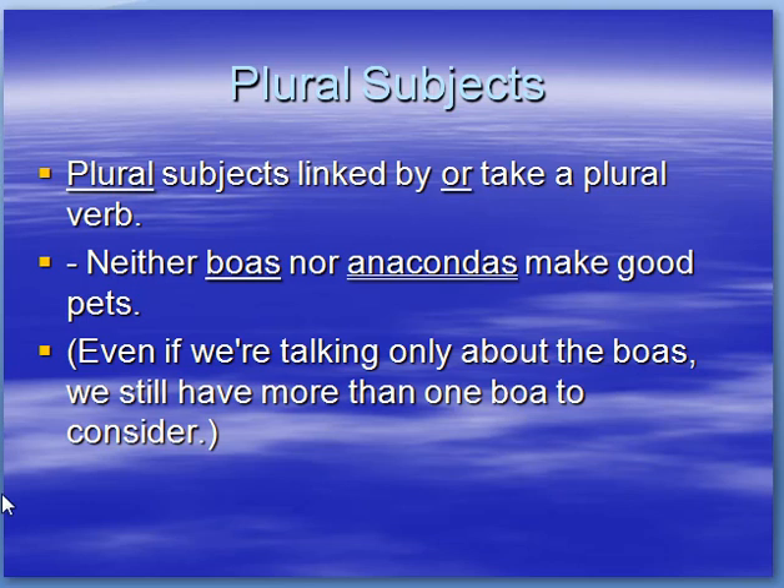Plural subjects linked by OR take a plural verb. Example: neither Boas nor Anacondas make good pets. Even if we're only talking about the Boas, we still have more than one Boa to consider.